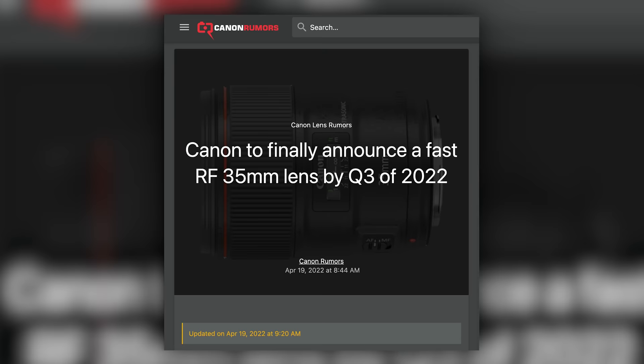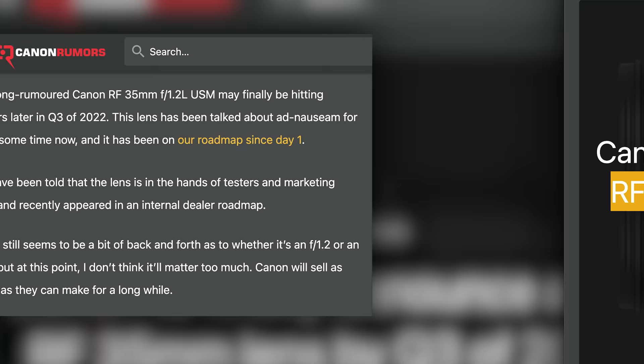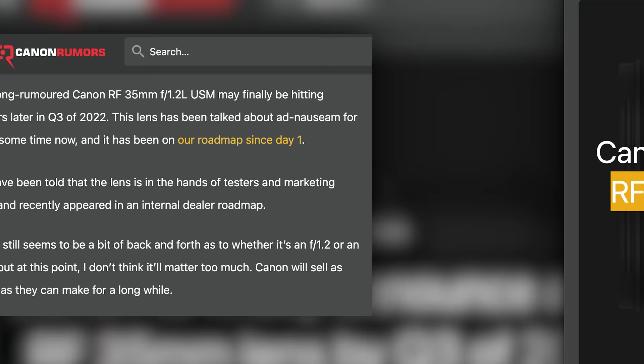And finally, if this Canon rumor is true, I know what my next RF lens will be. According to Canon Rumors, the long-rumored RF 35mm f/1.2 may finally be announced later in Q3 of 2022. Canon Rumors was told that this lens is already in the hands of testers and marketing folks. I'm a tester and a marketing folk, whatever a marketing folk might be, and it's not in my hands.